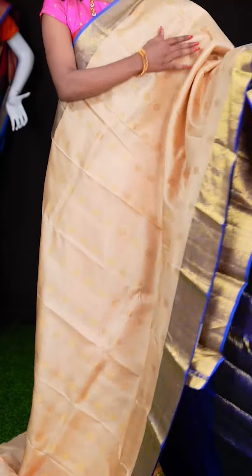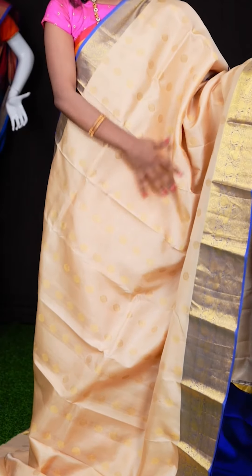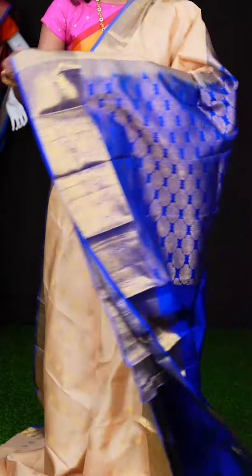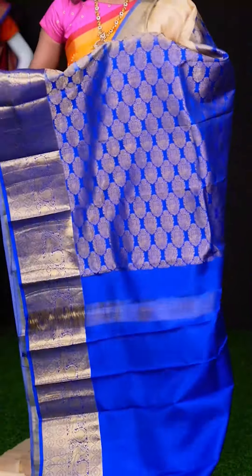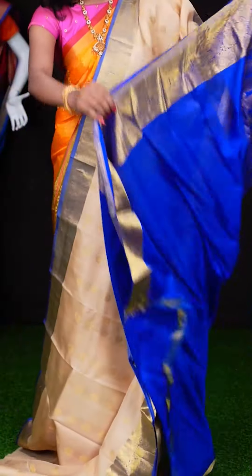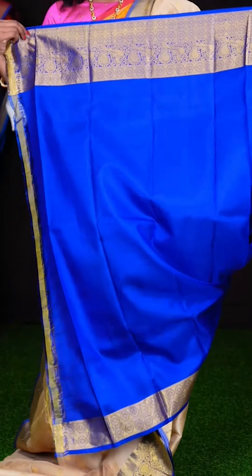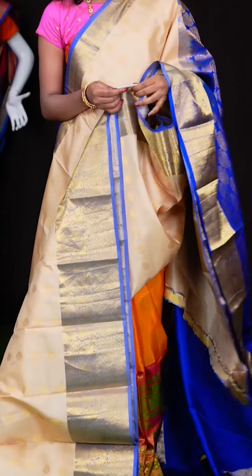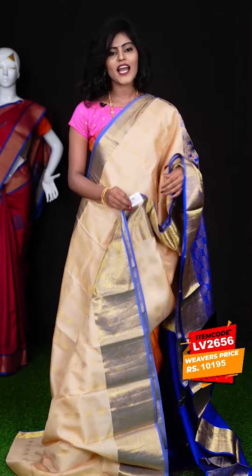Wow, this colour combination looks great — it's a cream with lavender colour combination. The saree has got golden zari rudraksha booties design, and a contrast golden zari rudraksha with pickup designer border. Here we have a matte feel copper zari pallu in contrast colour, and the blouse is also in contrast blue colour — a plain blouse with border. The item code is LV5864 and the price is ₹9,950 only.